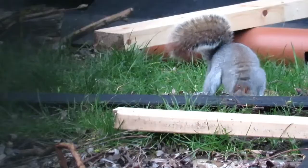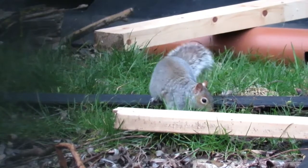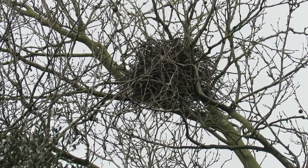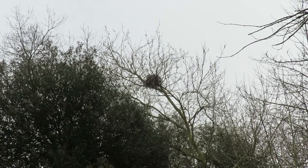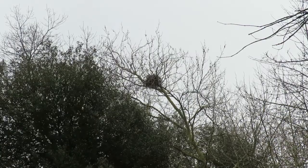Grey squirrels are active throughout the daytime only. During the night they hide away in a nest made of twigs, bark, leaves and grass. This is known as a dray and is sometimes hidden in the hollow of a tree, but can also be constructed exposed in the upper branches or even inside lofts, attics or barns.